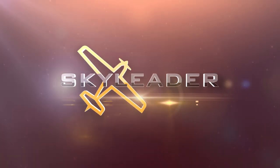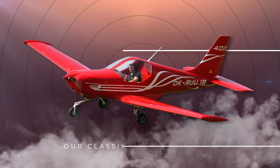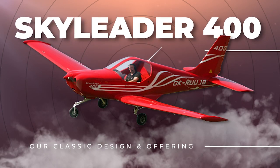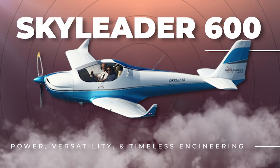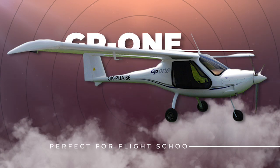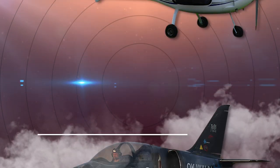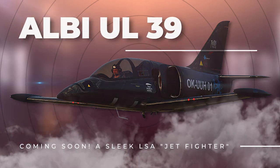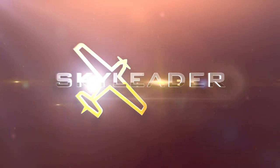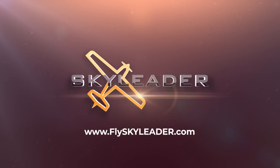Sky Leader Aircraft offers a lineup of the most powerful, durable, and efficient light sport aircraft in the industry. From trainers to roomy cockpits for long hauls, Sky Leader has an aircraft for you. Their base prices are set low to give you room to customize your aircraft to your needs, desires, and wallet, allowing you to put your money where it matters most. Visit FlySkyLeader.com today.